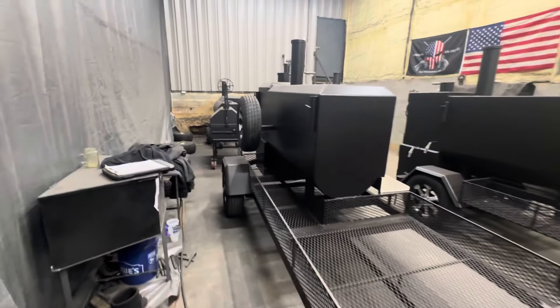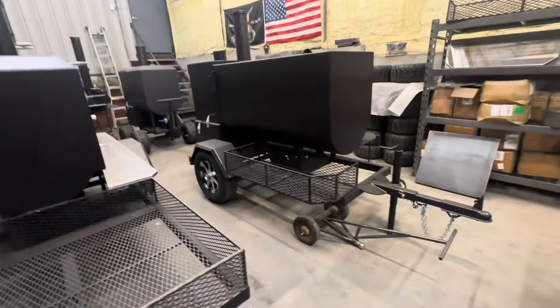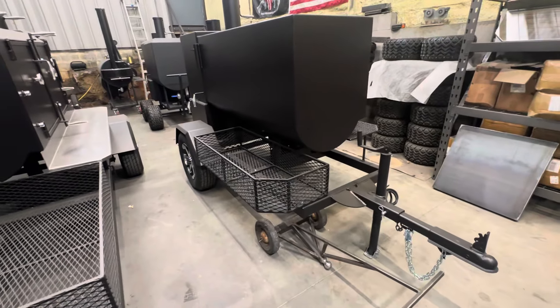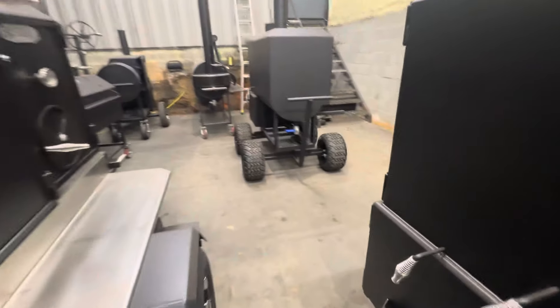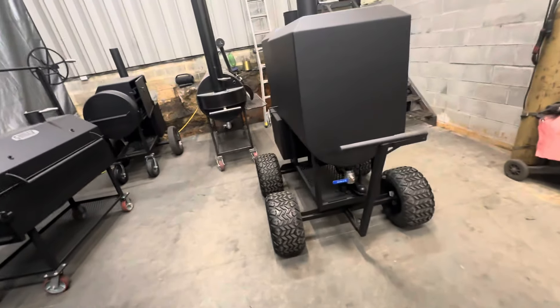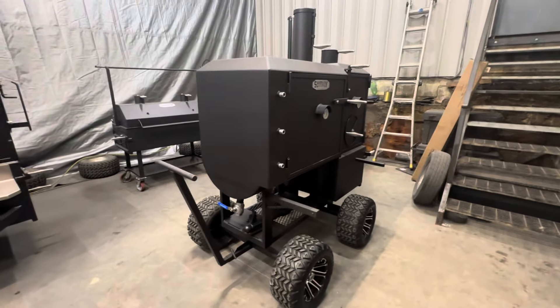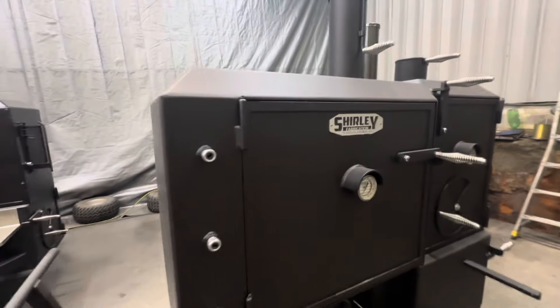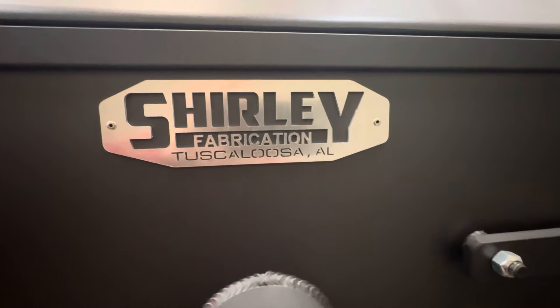Spare tire mounted on the back. Man, it's been terrible weather here in Alabama this morning. Anyway guys, be careful with all this stormy weather. A little old company here in Alabama called Shirley Fabrication.